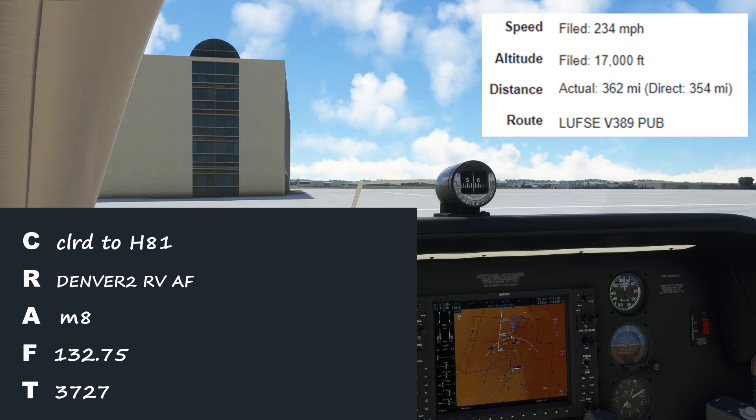The only thing the pilot added that wasn't necessary was an expected altitude. The clearance only mentioned to maintain an initial altitude of 8,000, not to expect higher. The pilot probably used their filed altitude of 17,000 as the expected, even though it hadn't been assigned yet. It might matter in the case of lost comms, but the controller let it slide.